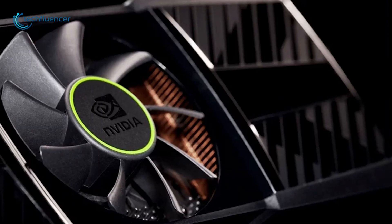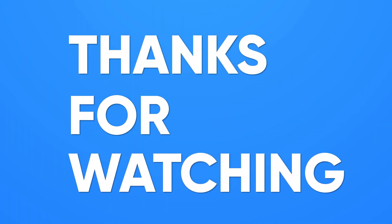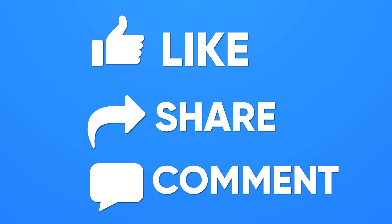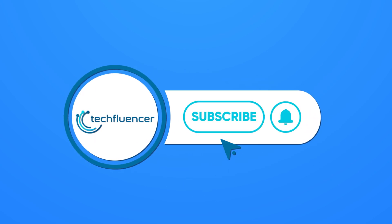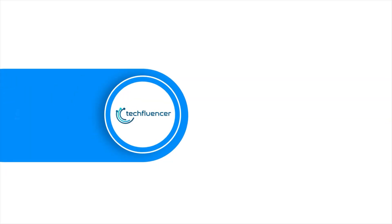So that was all about the upcoming GTX 1630. Thanks for watching. If you found this video helpful, please give it a thumbs up, share it with your friends, and comment below to let us know your thoughts. Subscribe to our channel and hit the bell icon if you want to see more videos like this on your feed.